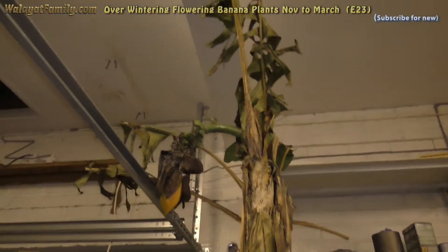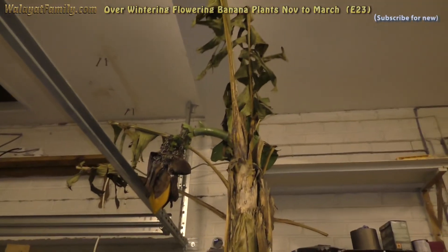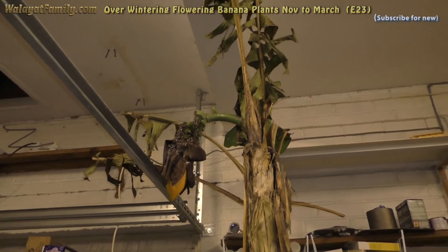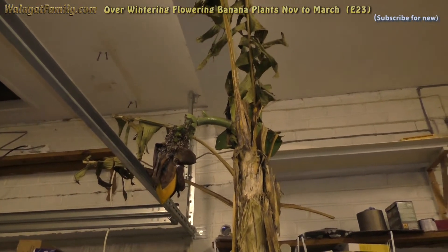The one in the shed is probably doing a lot worse than this one. It will be sub-zero in there - at least minus two.